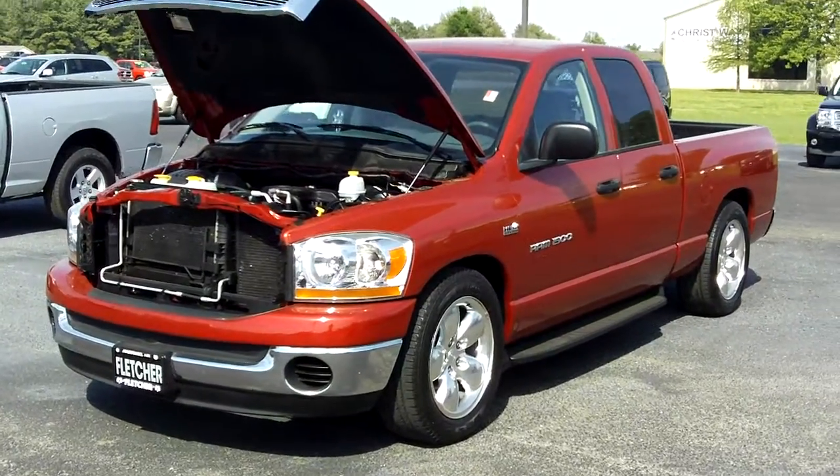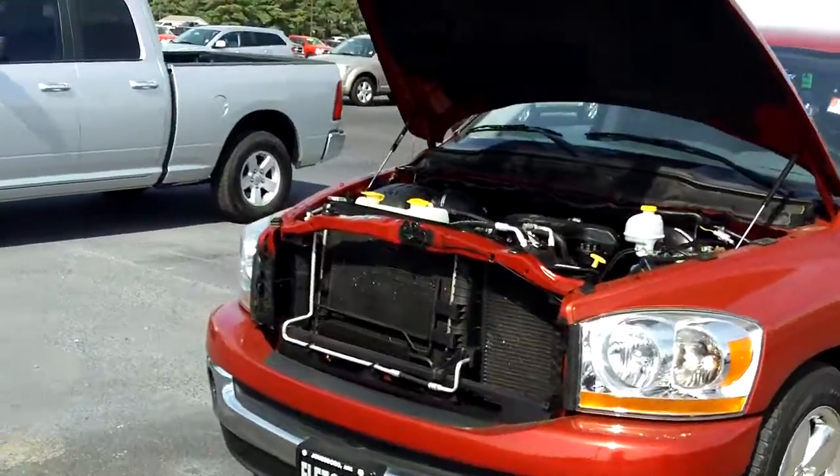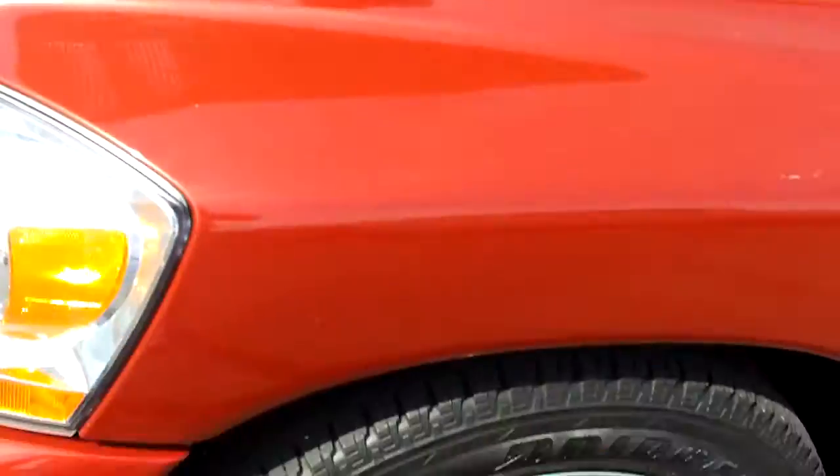This truck here is a 2006 Dodge Ram Quad Cab 1500 SLT. It has the billet chrome grill, and it has the 5.7 liter HEMI V8 with 345 horsepower.